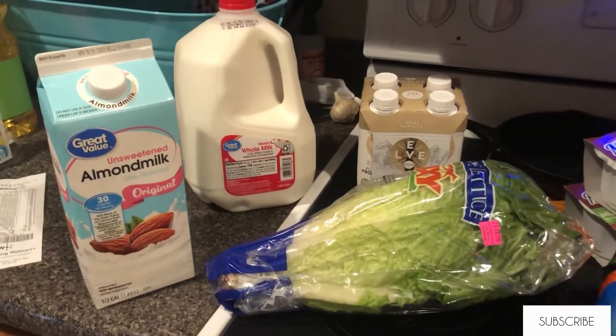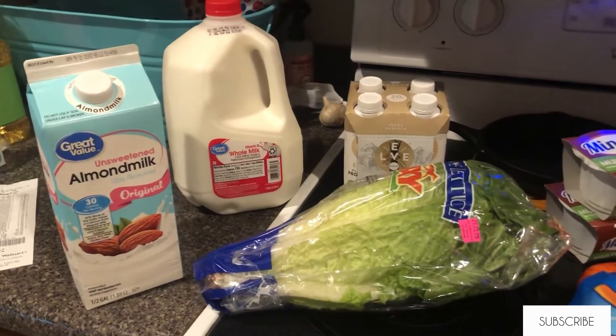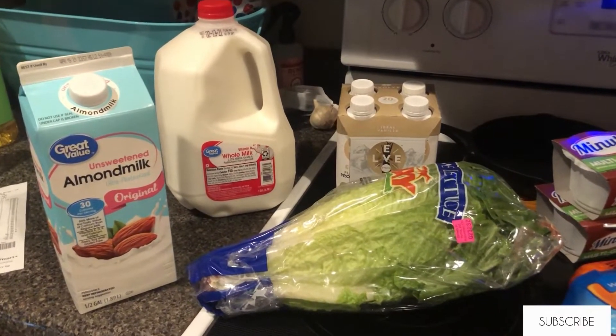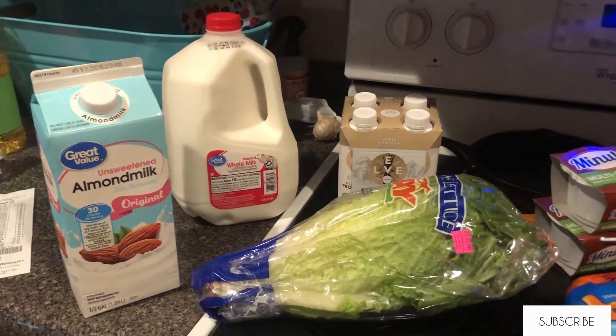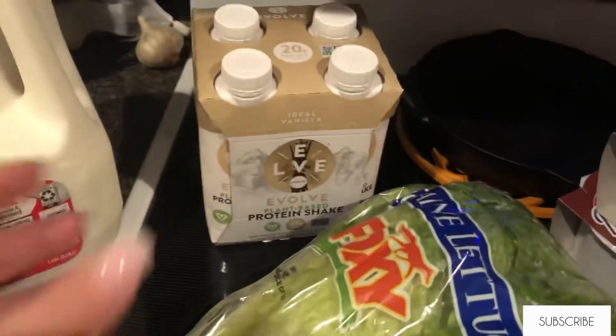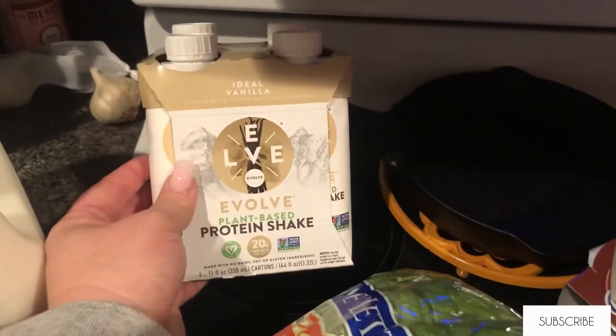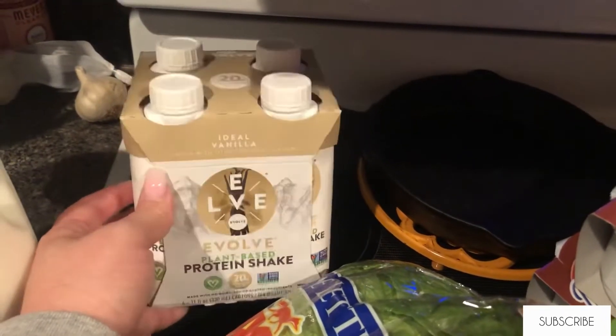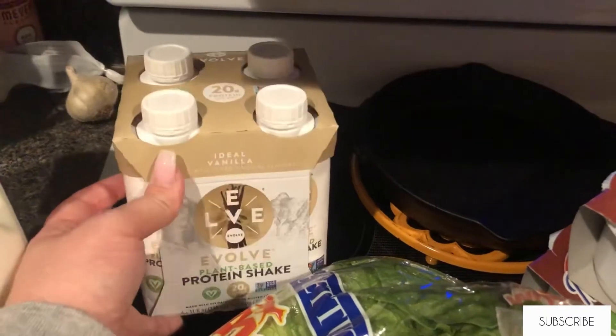I picked up almond milk for my cereal and regular whole milk for my boys to have cereal, and I got these plant-based protein shakes to make smoothies. I also have some strawberries that I'm going to be using in them — it was really good actually, I've already had one.